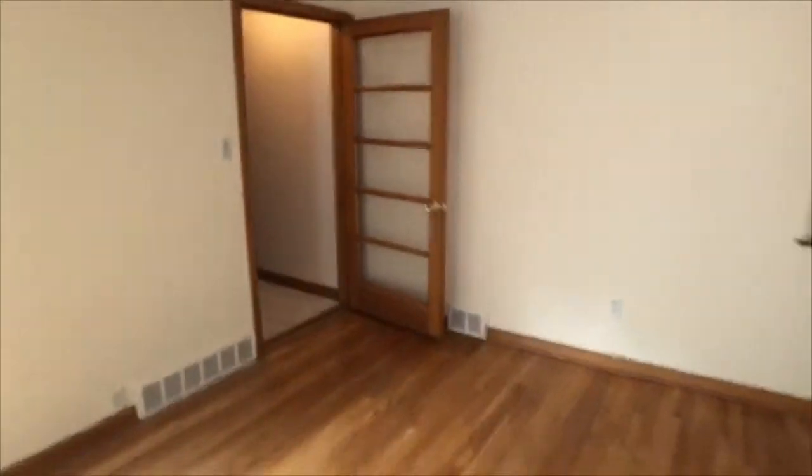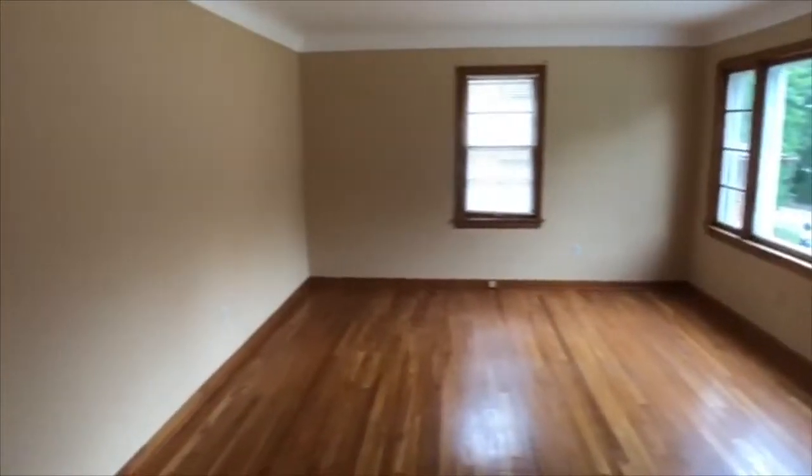We step in the front door through an entry vestibule into the spacious living room with beautiful hardwood floors.